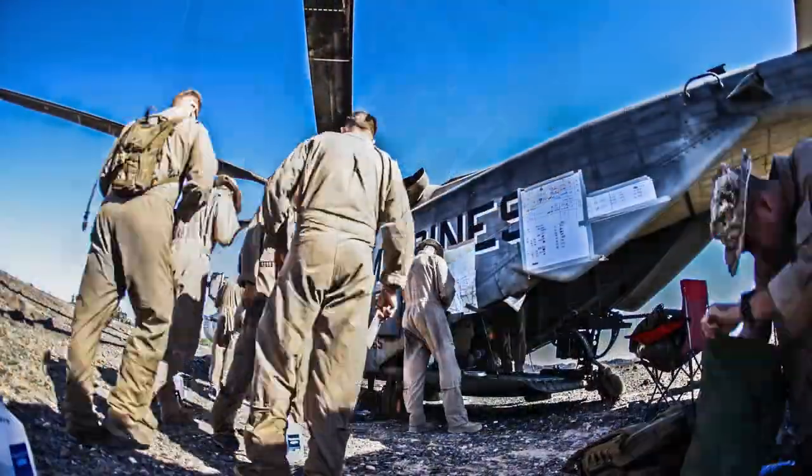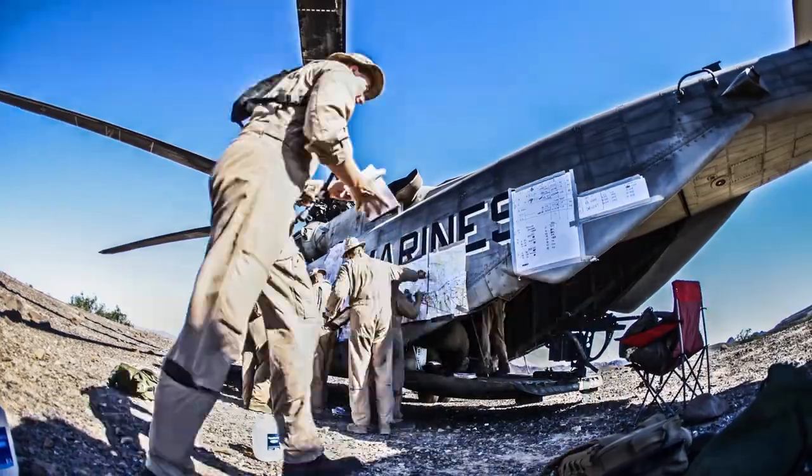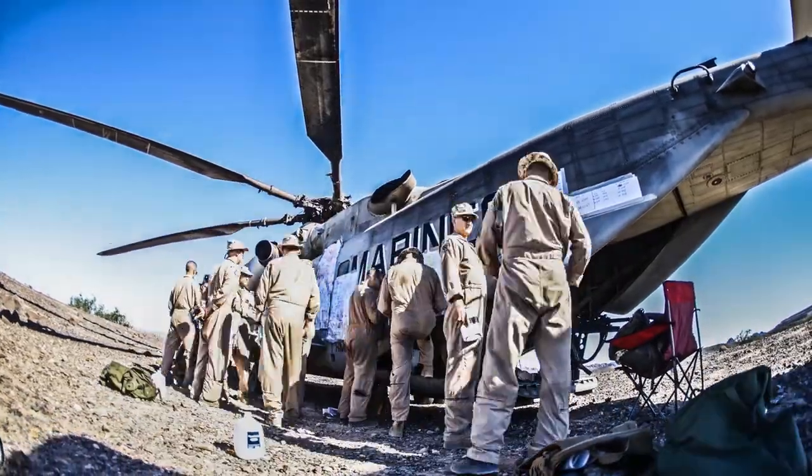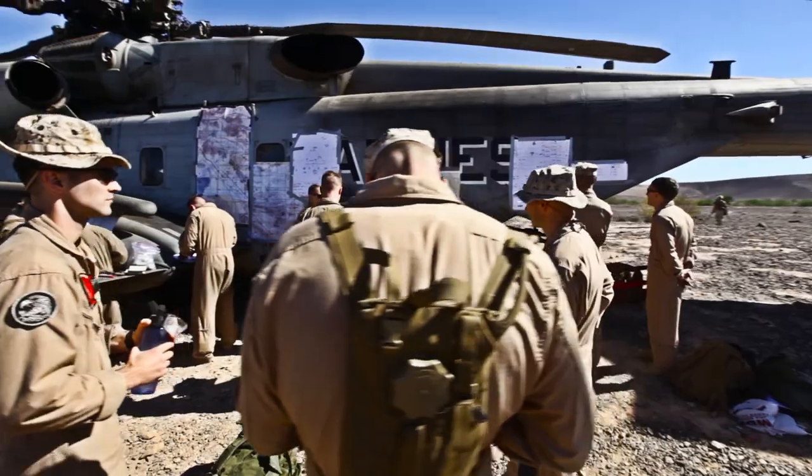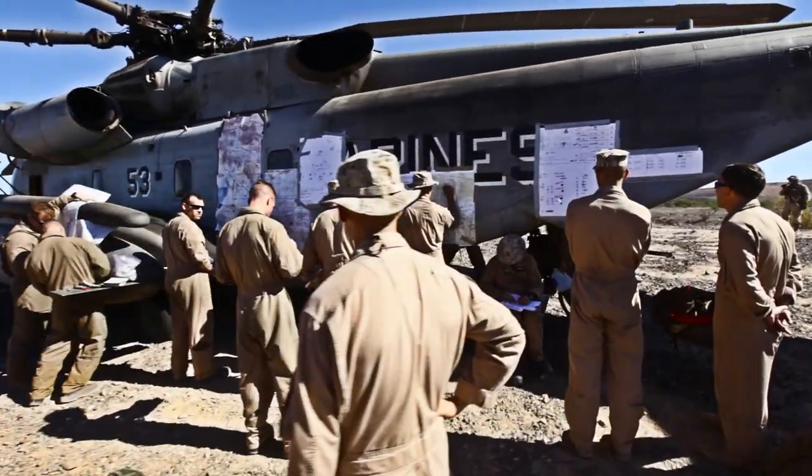The exercise today is called day battle drill. It is to familiarize all the different assets, with all the planning for the mission actually taking place in the field as opposed to in an office or a ready room. It's basically a very complicated artillery raid, fire and maneuver exercise.